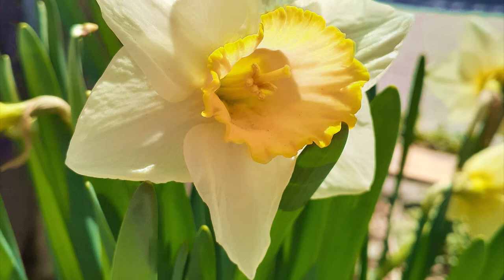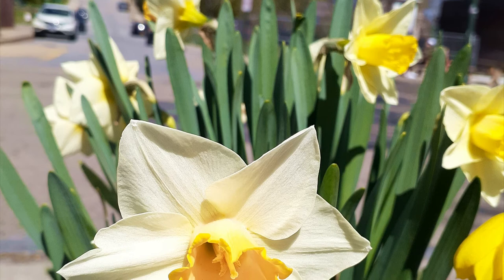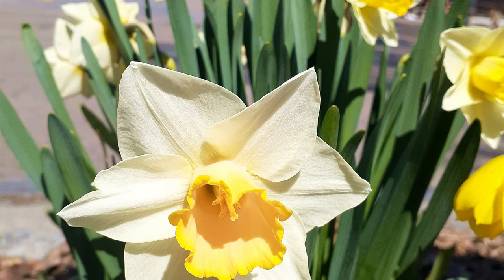Daffodils need about an inch of water per week to grow, although they need more if they are competing with nearby plants for water. They will continue to need water a few weeks after blooming, but after that, stop watering. This will allow the bulbs to enter dormancy and store energy for next year's blooms.